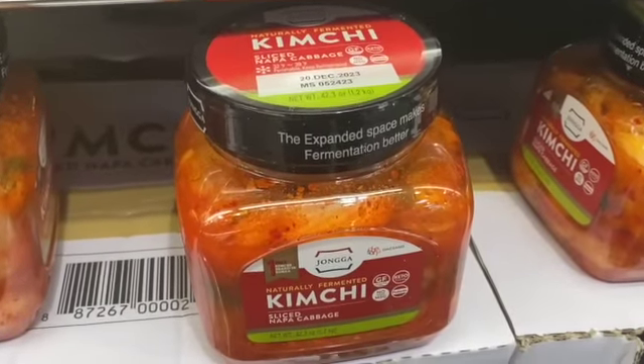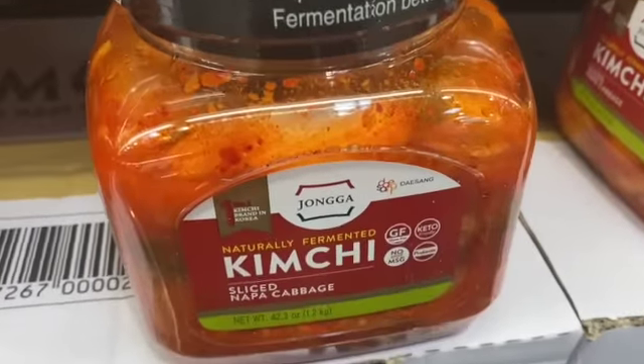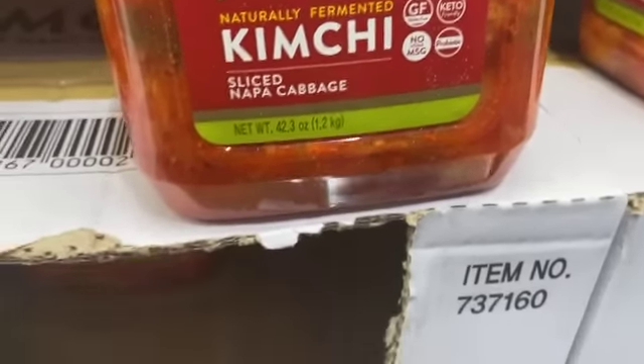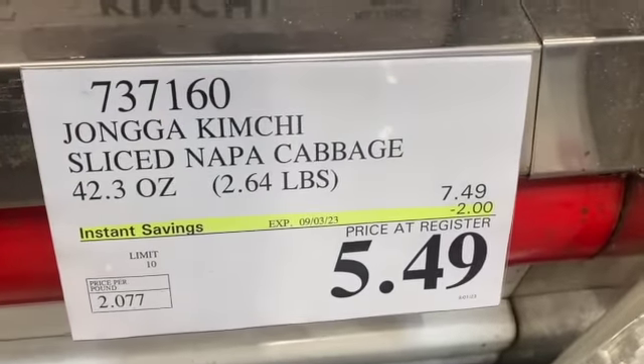2.64 pounds of Naturally Fermented Kimchi Sliced Napa Cabbage, $7.49, take $2.00 off, $5.49.